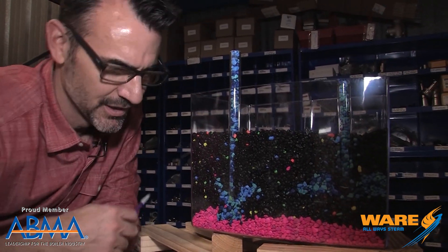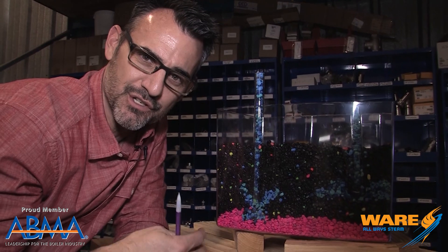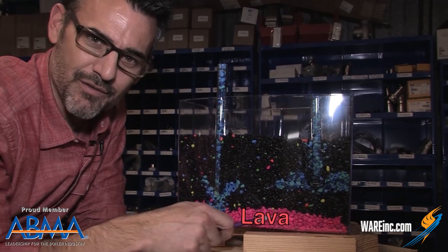Welcome to my model of geothermal energy. Let's look at what we have. Geothermal energy is about extracting heat from below the earth's surface so that we can use it. We need heat and we need a way to transfer it. This is heat right here — this is lava, very, very hot lava.